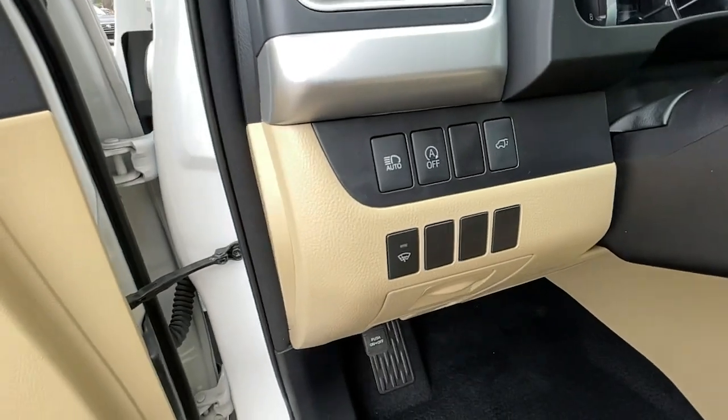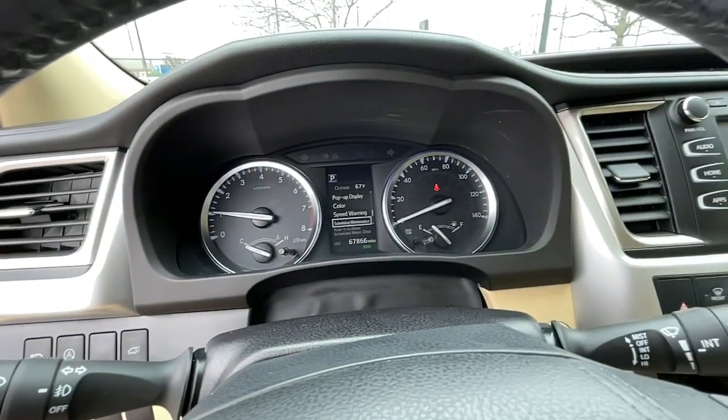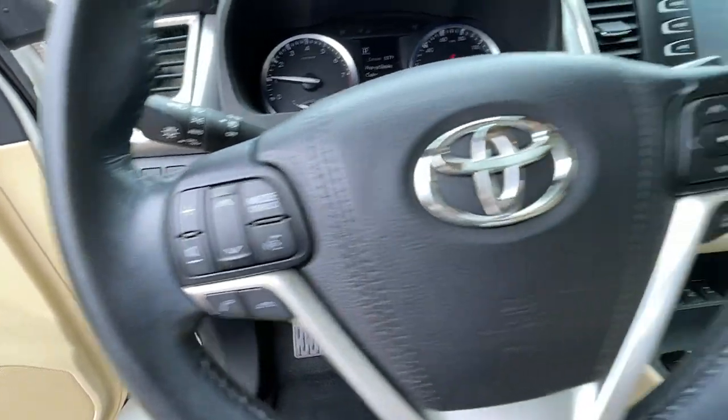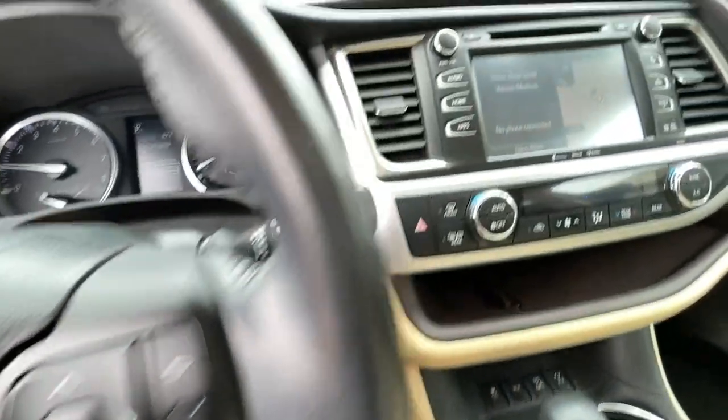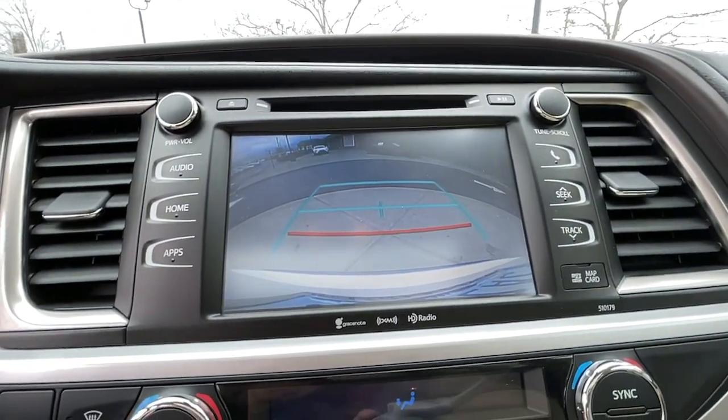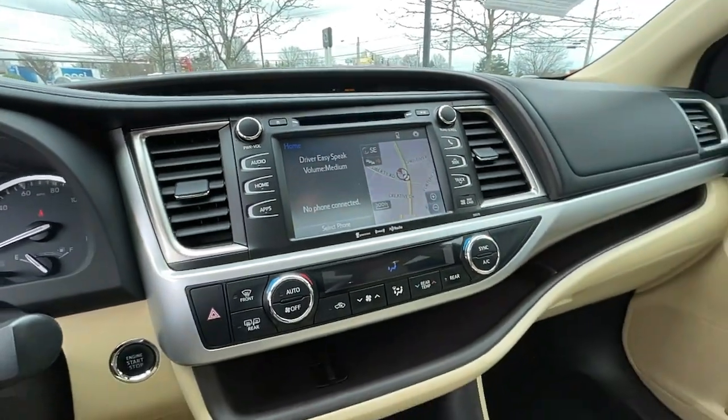The following are some of this vehicle's highlighted options: keyless entry, third-row seat, all-wheel drive, heated driver seat, lane-keeping assist, V6 cylinder engine, adaptive cruise control, fog lamps, sunroof, satellite radio.